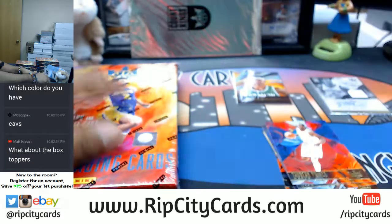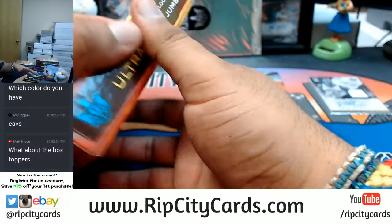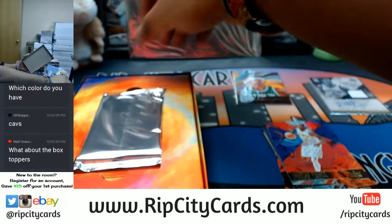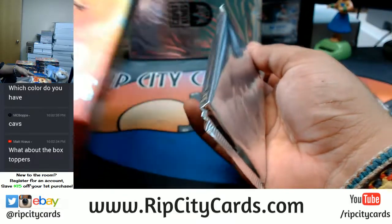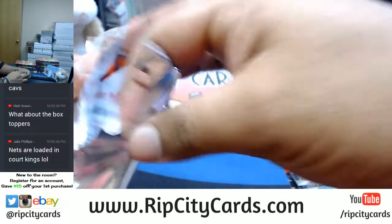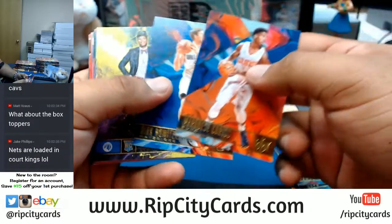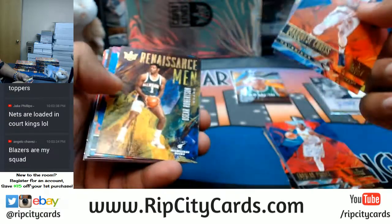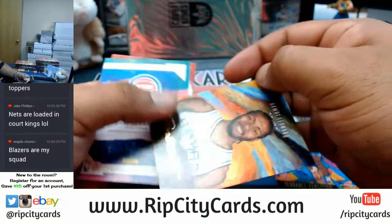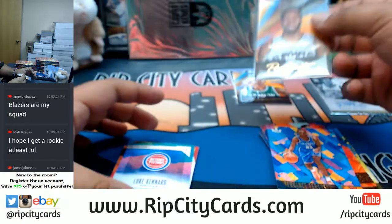I open the box toppers at the end of the break, in case anybody's wondering. Keep in mind, this is only a half case — I have full cases in the store at ripcitycards.com. Register for an account, save fifteen dollars on your first purchase. Also pulling Marcus, Nowitzki, and the Patten Renaissance Man inserts — super cool. Ferguson of the Thunder, and a portrait of Kawhi Leonard of the Spurs, numbered two to 175.